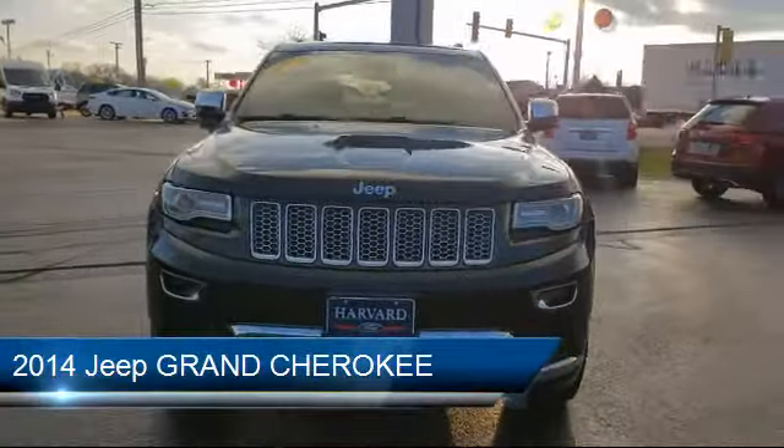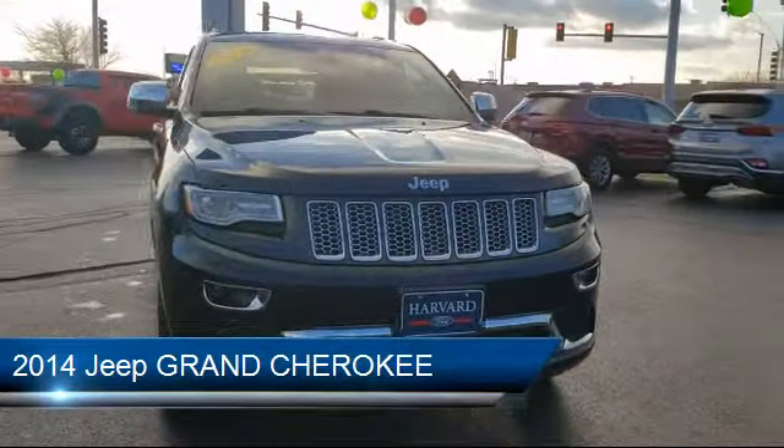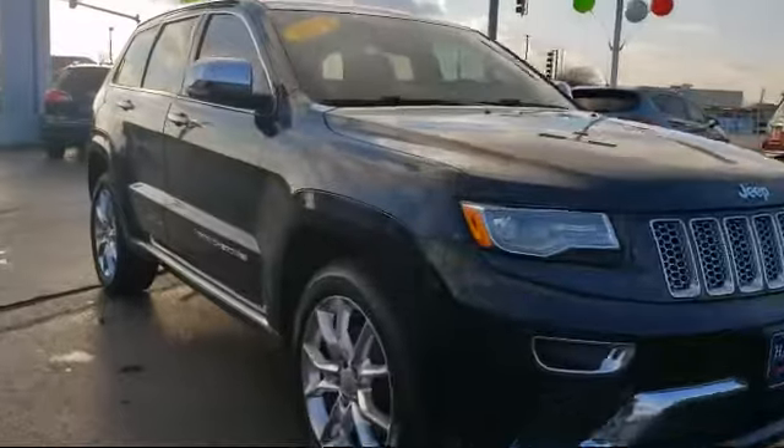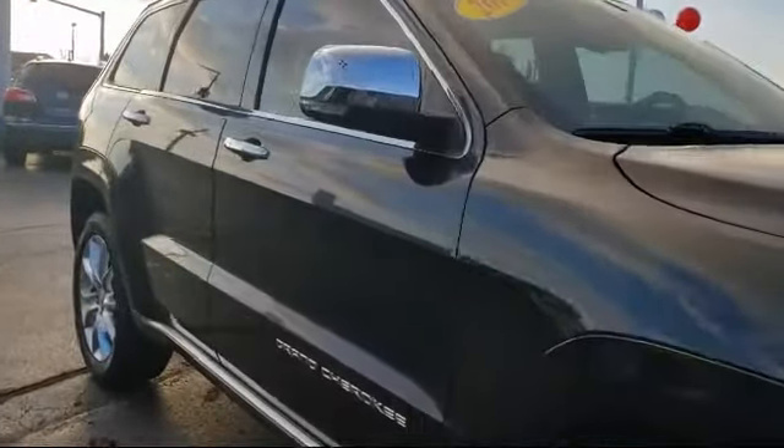It comes equipped with Auto High Beam Headlamp Control, Rain Sensitive Windshield Wipers, Ventilated Front Seats, Navigation, and Heated Front Seats.